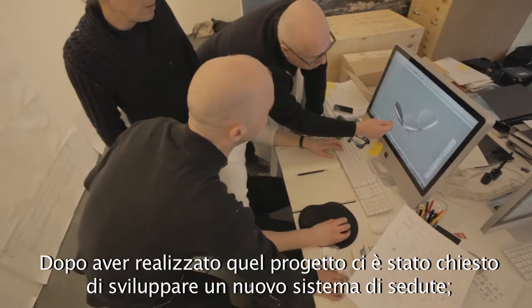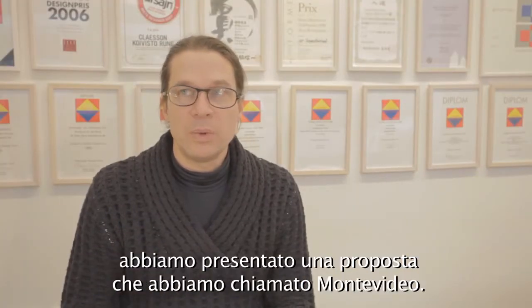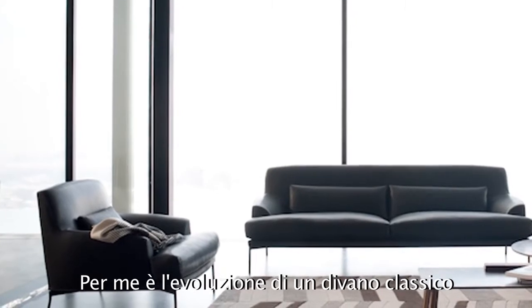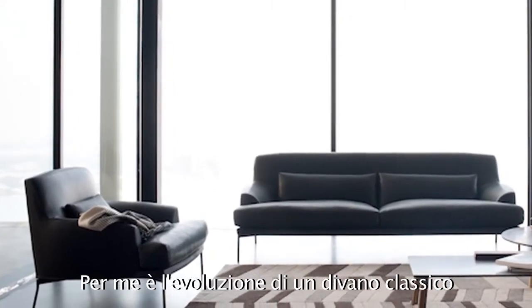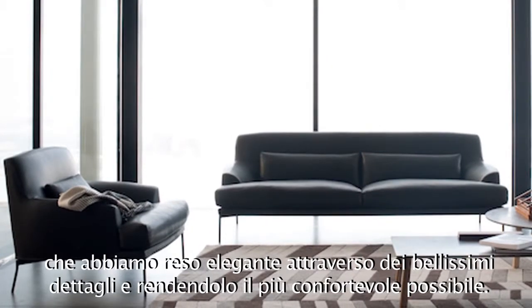From that project we were asked to develop a new program of seating. We did a proposal and we named it Montevideo. I think in my mind it's a development of a classic sofa, but we made it elegant and with beautiful detailing and the best comfort you can get in a sofa.